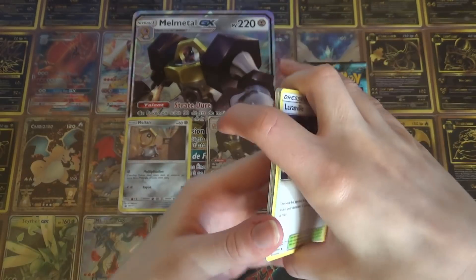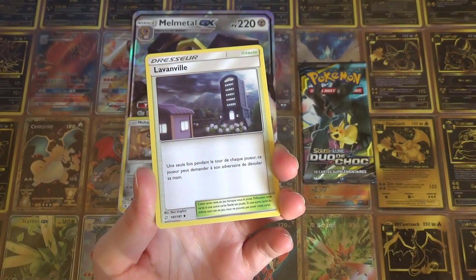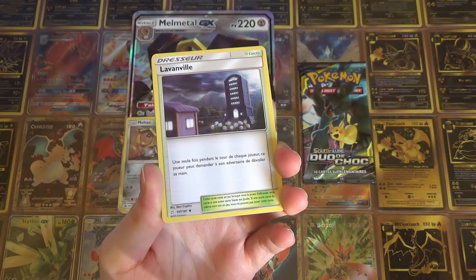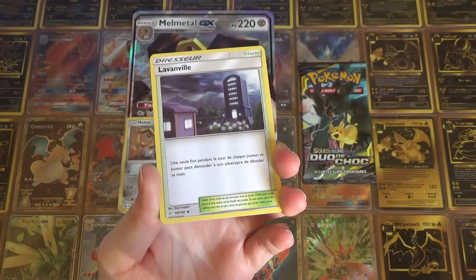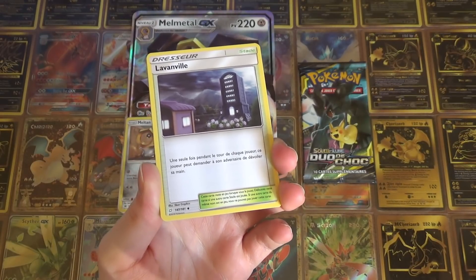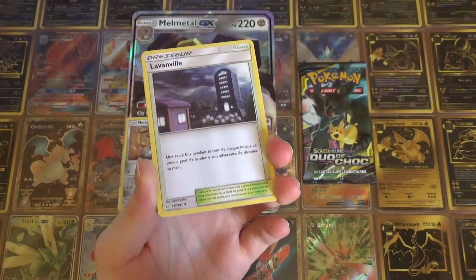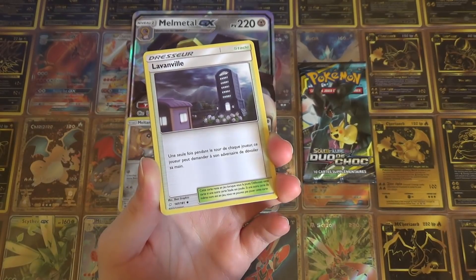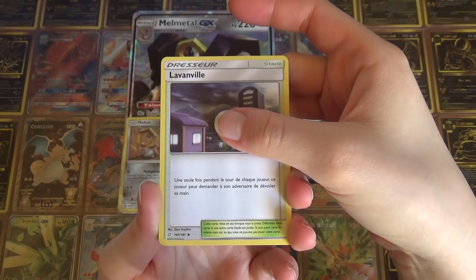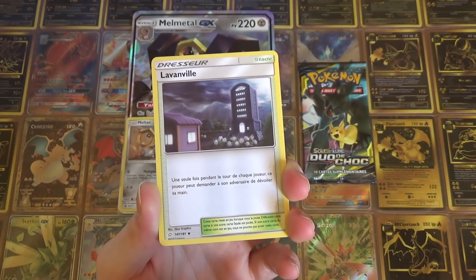Qui va pas tarder, c'est pour le mois de mai. C'est un peu chaud patate. D'ailleurs si jamais vous pouvez retrouver tous les produits Détective Pikachu en préco directement sur la boutique — franchement n'hésitez pas parce que ça va pas tarder à sortir. Il y a des allocations, donc on a une grande quantité à commander, donc il vaut mieux assurer le coup. On ne peut pas vous garantir qu'il y en aura ensuite. Si vous précommandez, ok ce sera bon. Mais si vous attendez, ce sera peut-être compliqué.